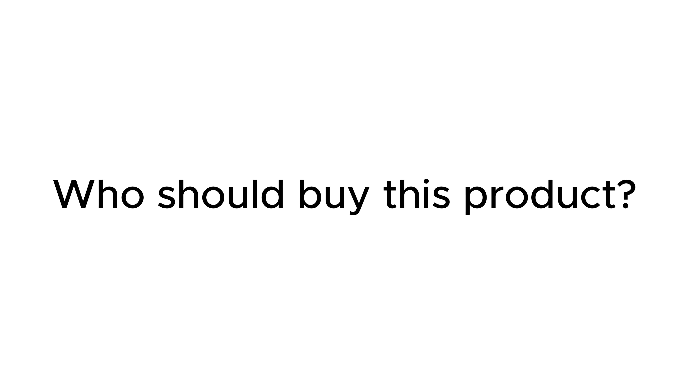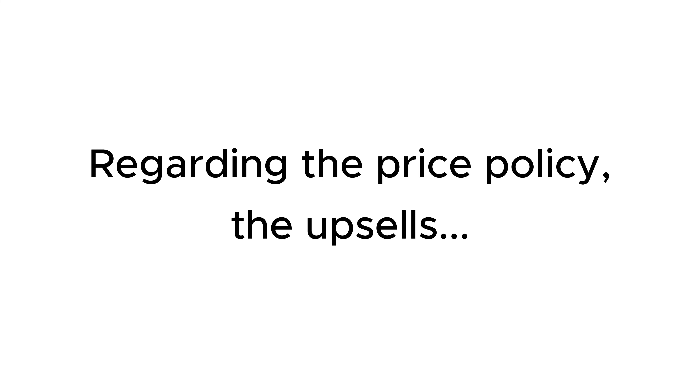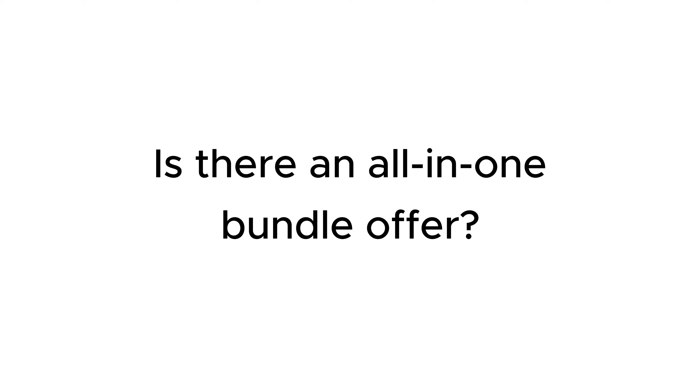Who should buy this product? How to apply this product in your daily work and make money from it? Regarding the price policy, the upsells that the seller provides in this sale, and is there an all-in-one bundle offer?